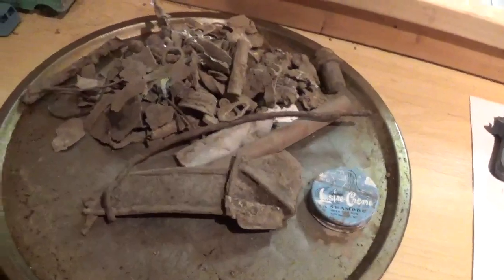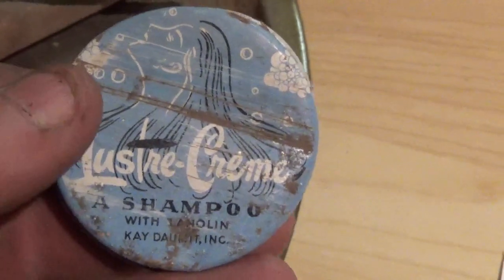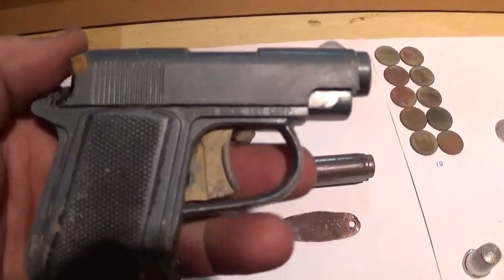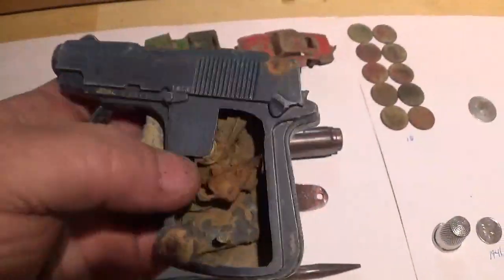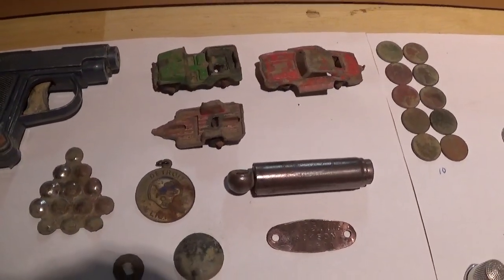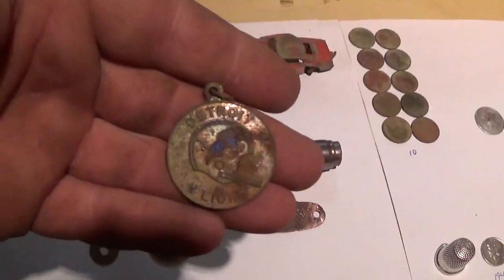From yesterday and today, here's the trash and junk. Cool little lid — might save that, Luster Cream shampoo. I found a toy gun, 1966 Ideal Toy Corp, missing one side of the handle. A few more toys out of that yard I've been working. Not sure what this is — it's like grapes. And a Detroit Lions pendant.